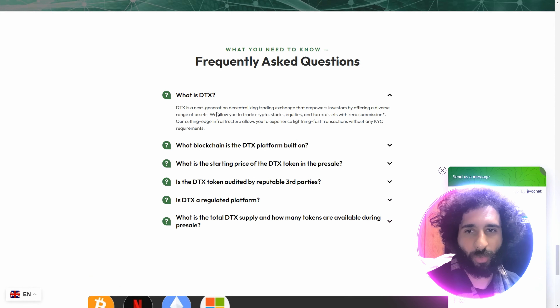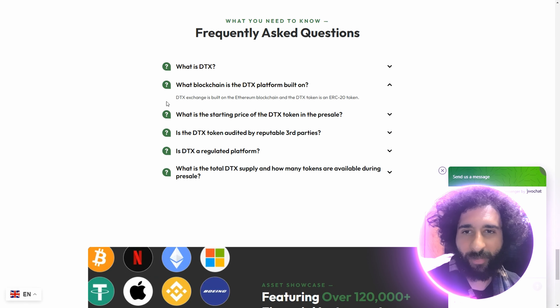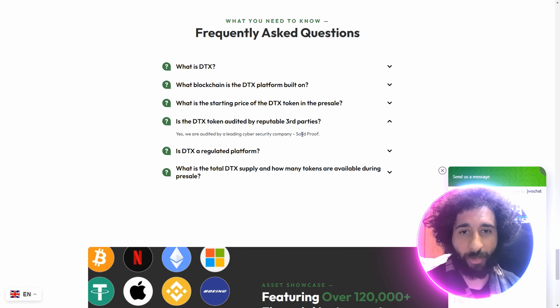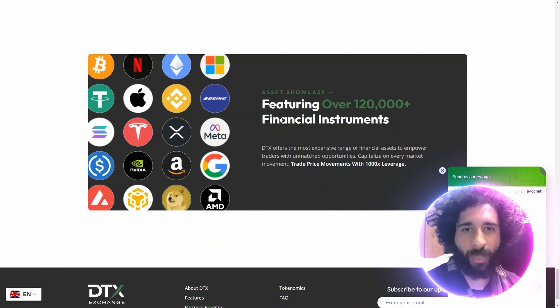You might have some questions. What is DTX? It's a next-generation trading exchange offering a diverse range of assets. What blockchain is it built on? The Ethereum blockchain — it's an ERC-20 token. What is the starting price? It is $0.02 USD, going into stage two. Has it been audited? Yes — audited by leading cybersecurity company Solidproof. It is a regulated platform currently registered offshore and expecting to receive its license in Q4 2024.